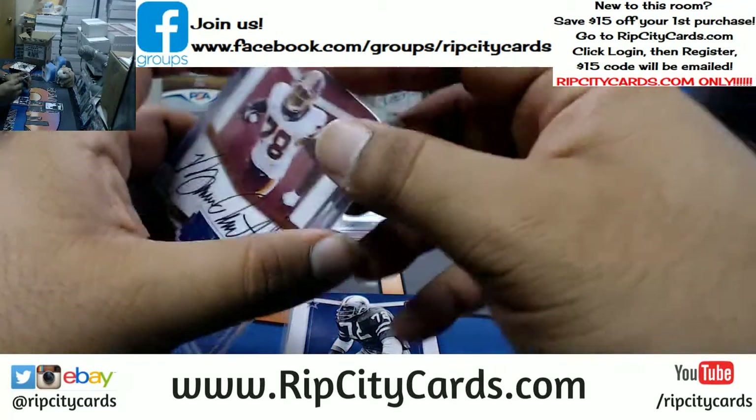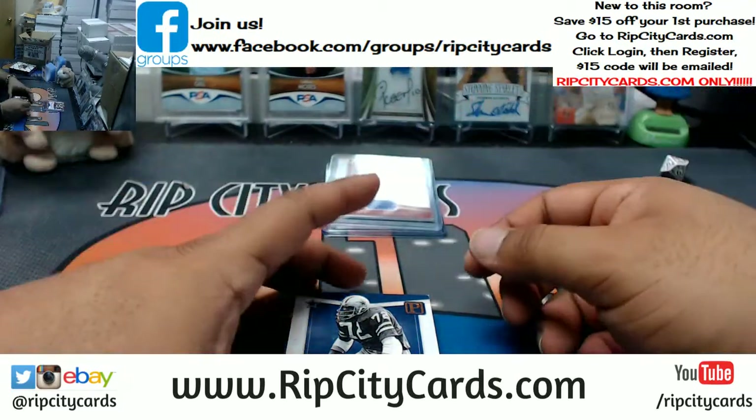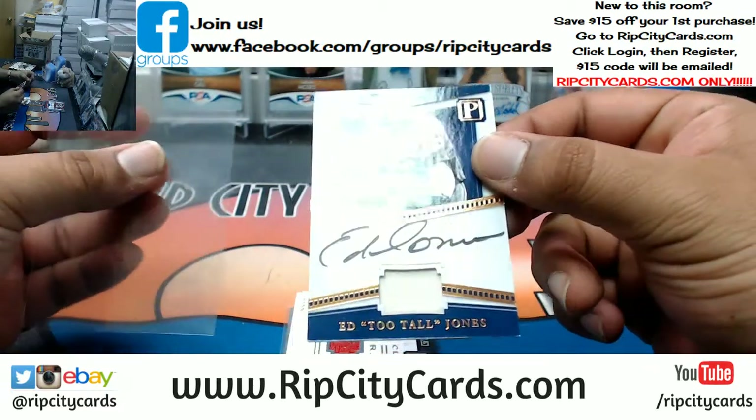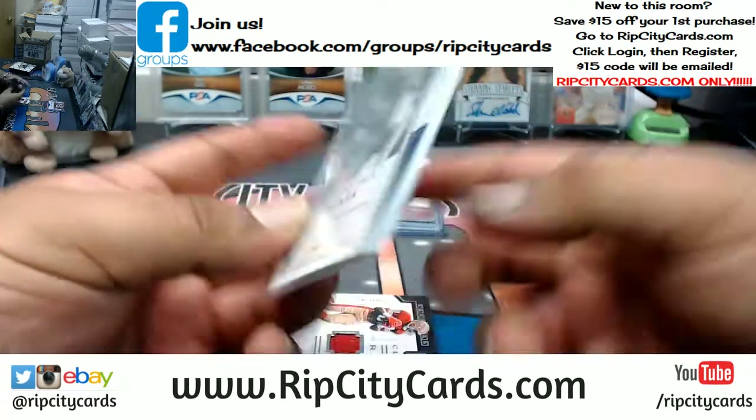I don't have another break until one in the morning, and I actually forgot I haven't eaten today, so I should probably do that. Ed Too Tall Jones, on-card auto with the napkin on there too — that's number nine out of fifteen.